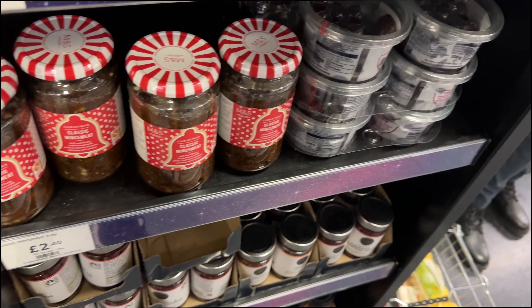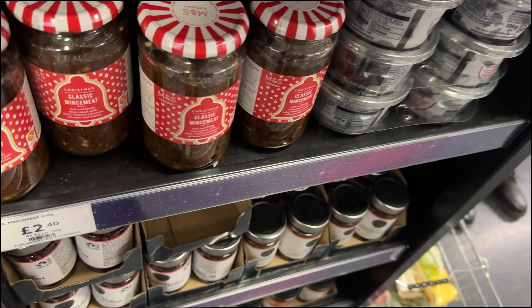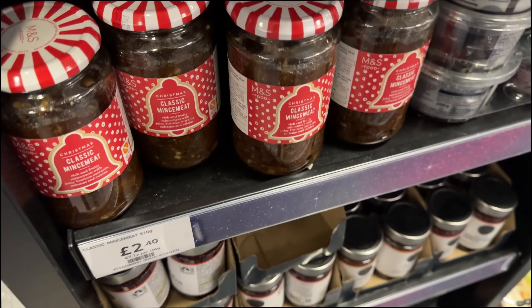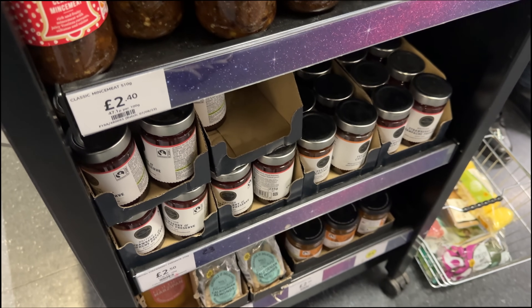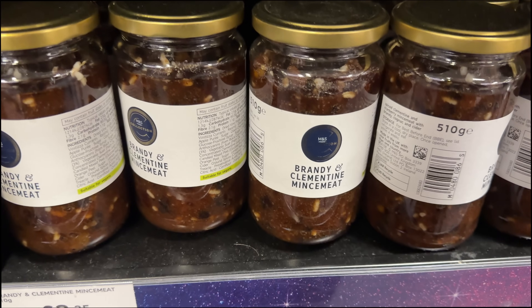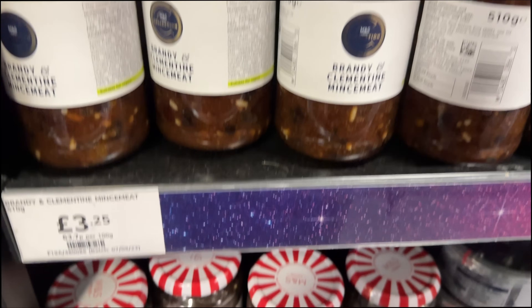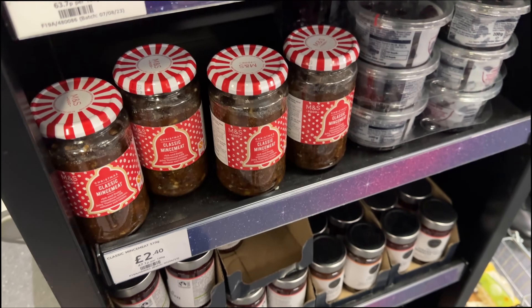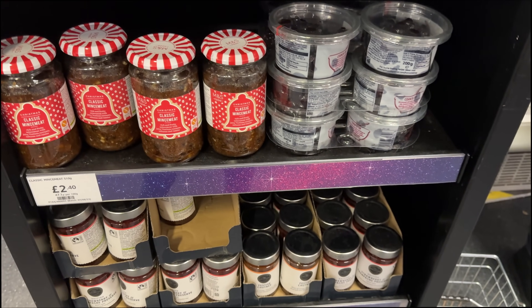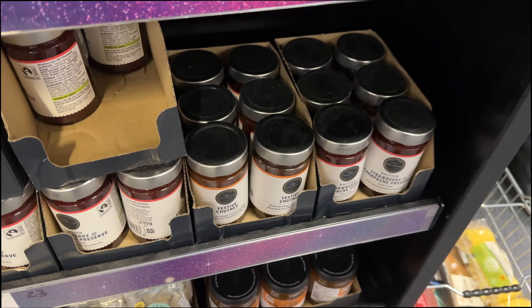They actually do the mincemeat filling for mince pies - it's just currants and sultanas and raisins. There's also brandy and clementine mincemeat in a much bigger jar. Do any of you guys make your own mince pies? Let me know what you use it for. Festive chutney - I do love a festive chutney.